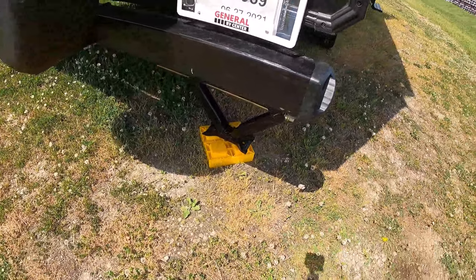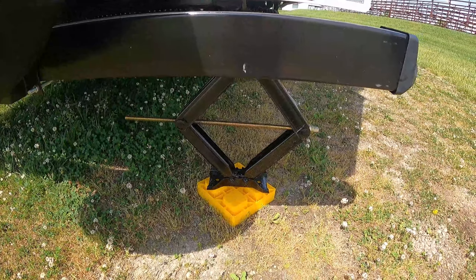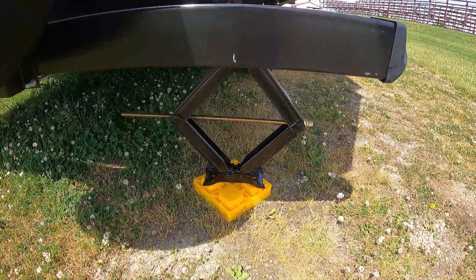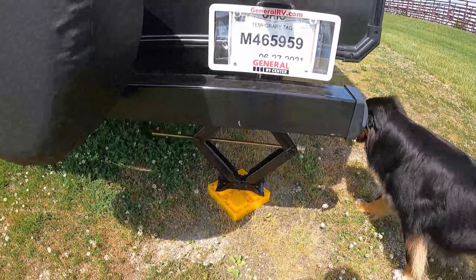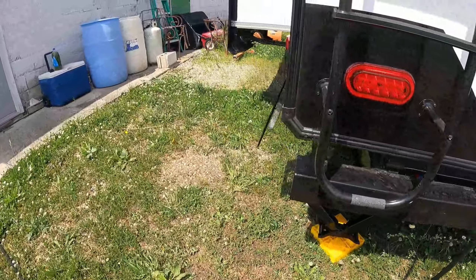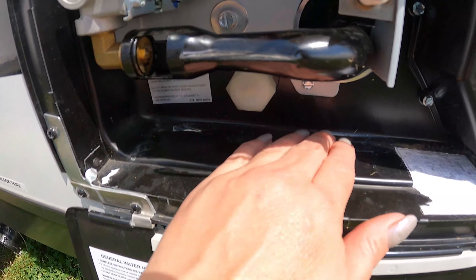Got my little Camco leveling blocks. An important tip: do not actually put weight on these — just put it so it's touching and then a tiny bit tighter. I was told not to raise or lift with the scissor jacks.